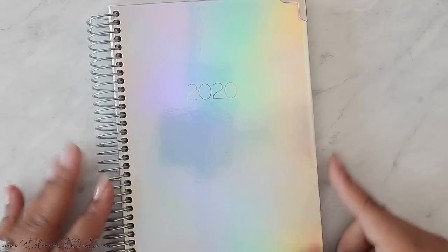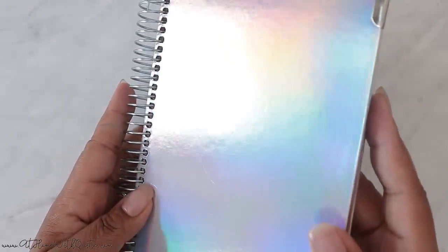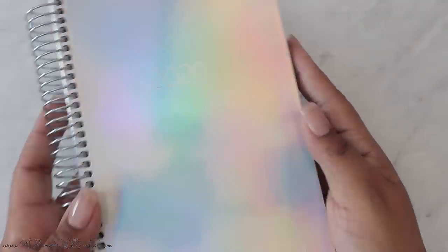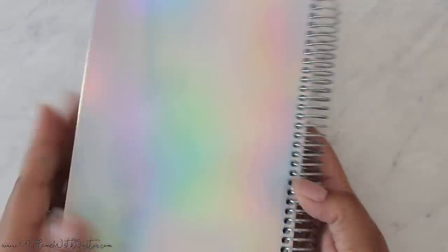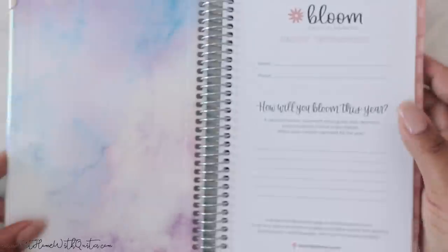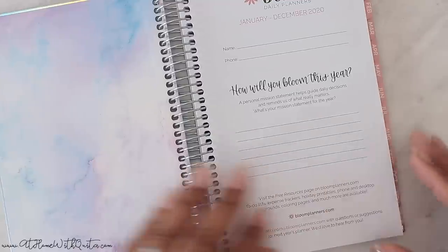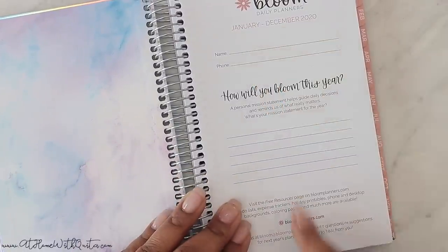Next up, I received this planner — again I got to choose everything I wanted. I thought this was so cute; look at the iridescent cover, it was just gorgeous, so I definitely had to pick it up. It's got these little metal pieces on the outside covers and the coil is silver. And the inside — isn't that even cuter? I love this, very pretty. Let's do a quick flip-through: Bloom Daily Planners, January through December 2020.